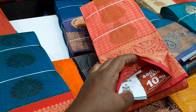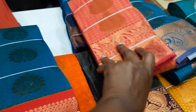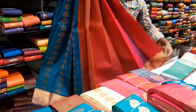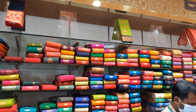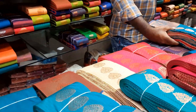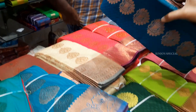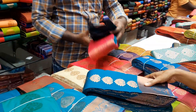This has a 10% discount. The rate is 1565 rupees. This is a nice color combination. You can choose from the color combinations available. It comes in gold, copper, and gold work. This is a very stylish color style design.